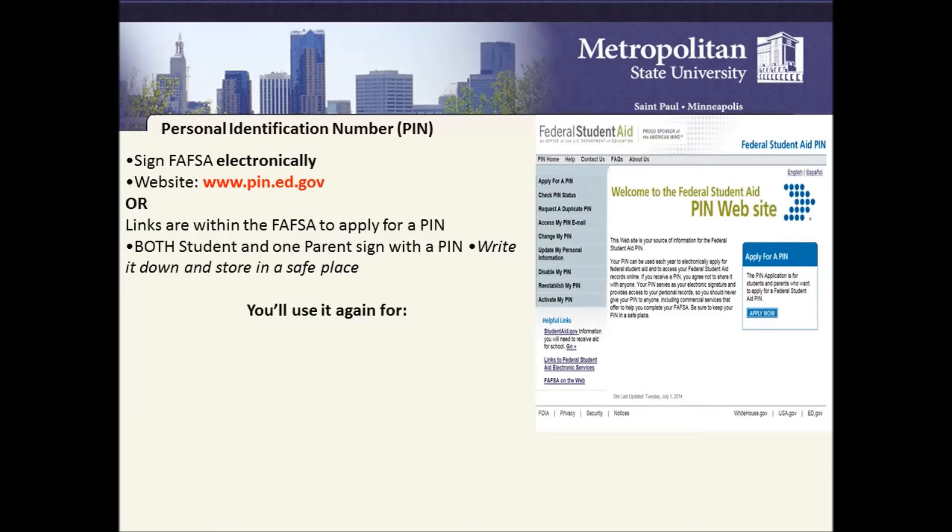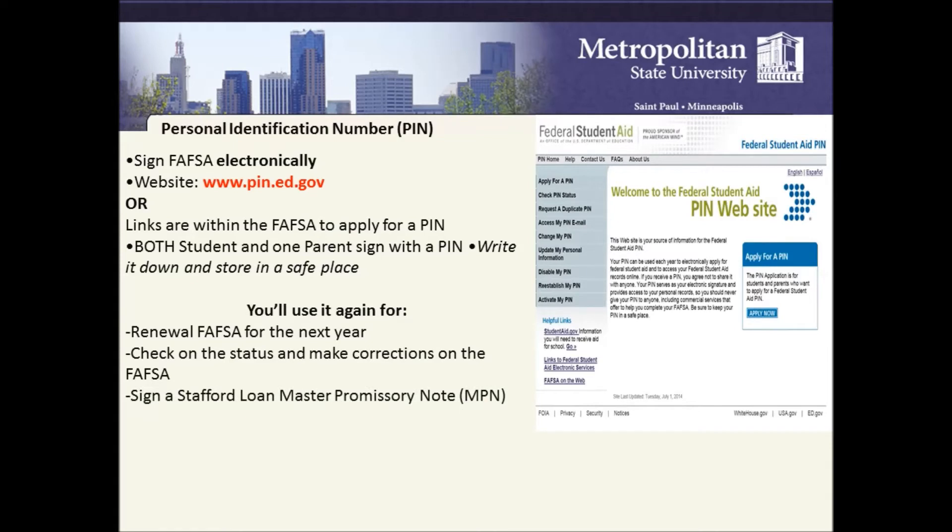You'll use your PIN again for renewal FAFSA for the following year, to check on the status and make corrections on your FAFSA, to sign a Stafford Loan Master Promissory Note, to complete required entrance and exit counseling, and to review loan history at NSLDS.ed.gov.